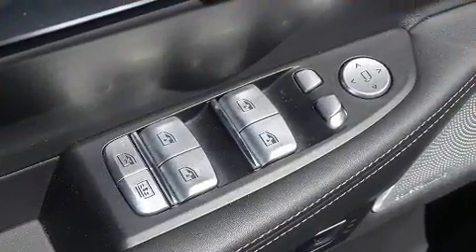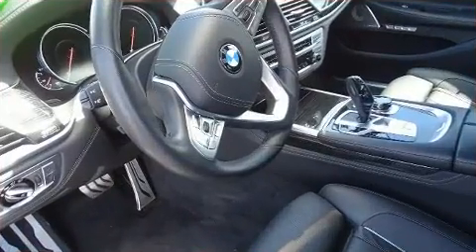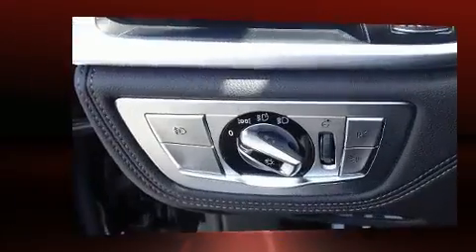BMW ensures the safety and security of its passengers with equipment such as brake assist, an emergency communication system, and four-wheel disc brakes with ABS.